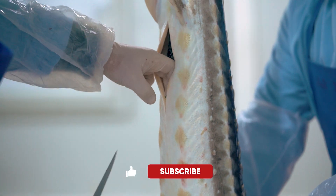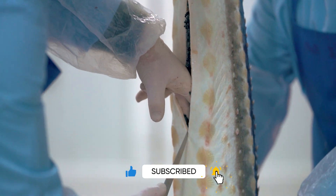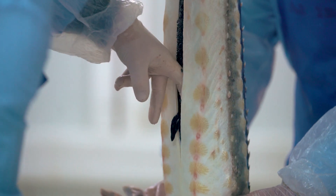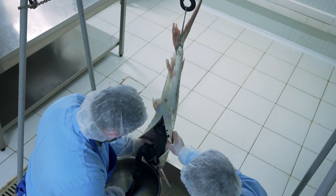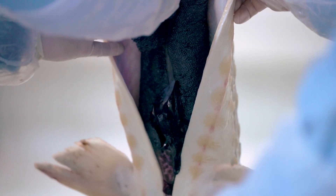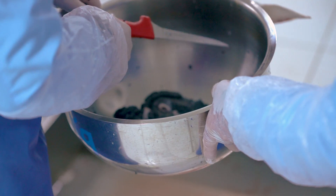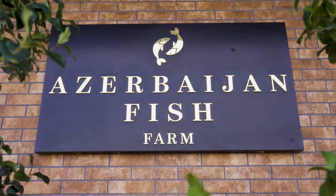Don't forget to like and subscribe to explore more interesting things with us. Stay tuned for more from Industry Insider, where we bring you the best straight from our farms to your table. To be continued.